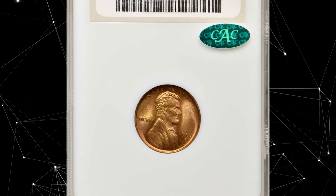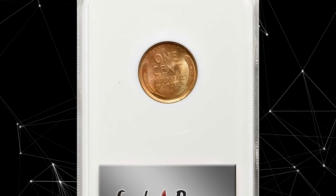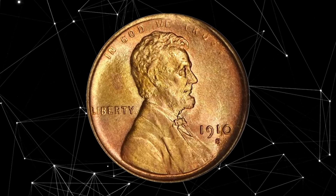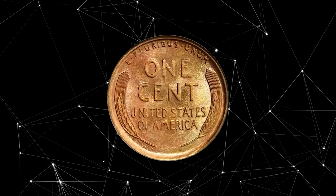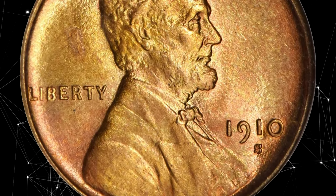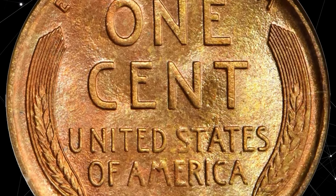Here is a 1910 Lincoln Cent in MS67 red condition. This beautiful coin offers the technical quality and eye appeal that Lincoln cent collectors would want all of their coins to possess, but few actually do. Frosty surfaces are as bright and fresh as the day the coin emerged from the dies. The color is original and highly attractive, with both sides featuring a blend of salmon pink, golden rose, and medium orange shades.